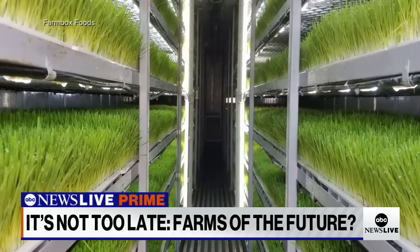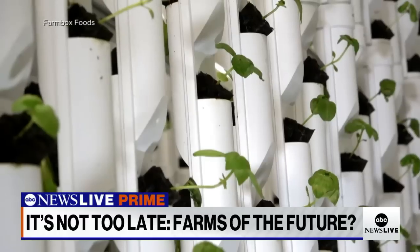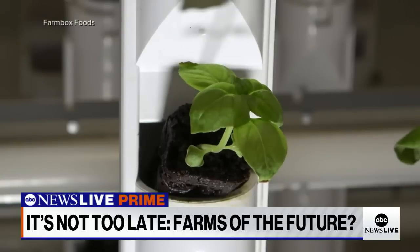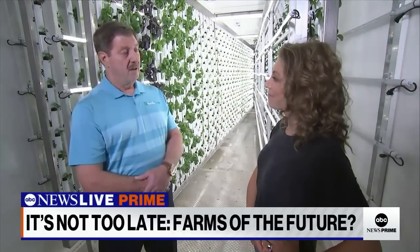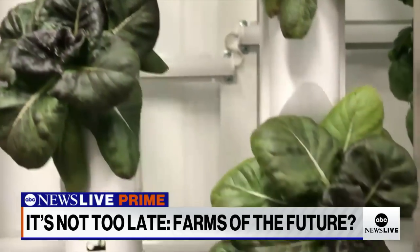Tell me about the energy use. I use the equivalent of about two loads of wash per day. And we find that our plants are growing three to four times faster than they would in an ordinary environment. So we like to say we're farming without harming.